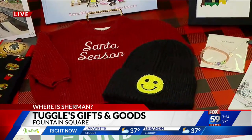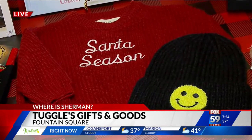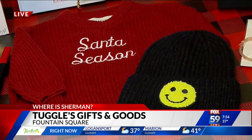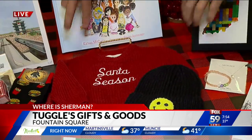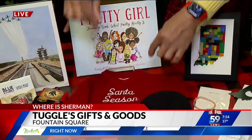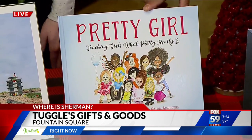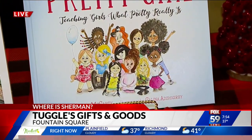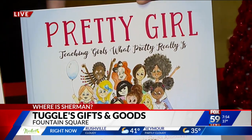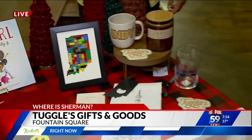Oh, this sweater! We love this sweater. This is for the little ones — little Santa season. Wildcard Vintage does amazing screen printing and embroidery, and cute little beanies too. And then this book — Katara McCarty lives right in the Fletcher Place area and wrote this beautiful book that we read to our two-year-old daughter all the time, but you could read it to a girl of any age, or a boy, or anyone. She's amazing.